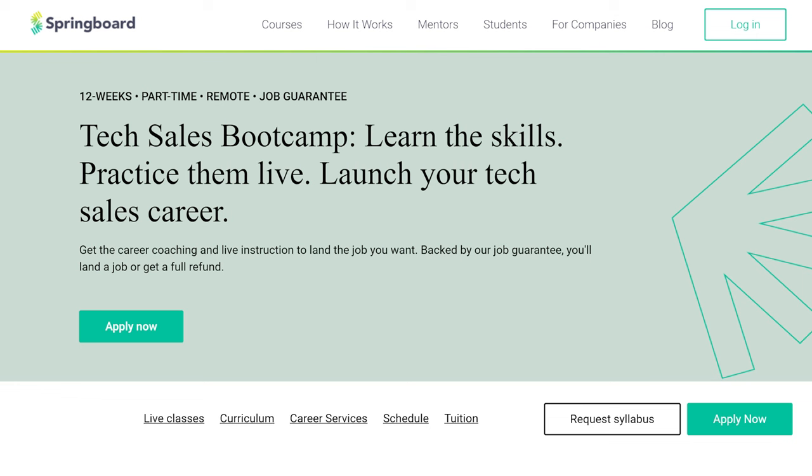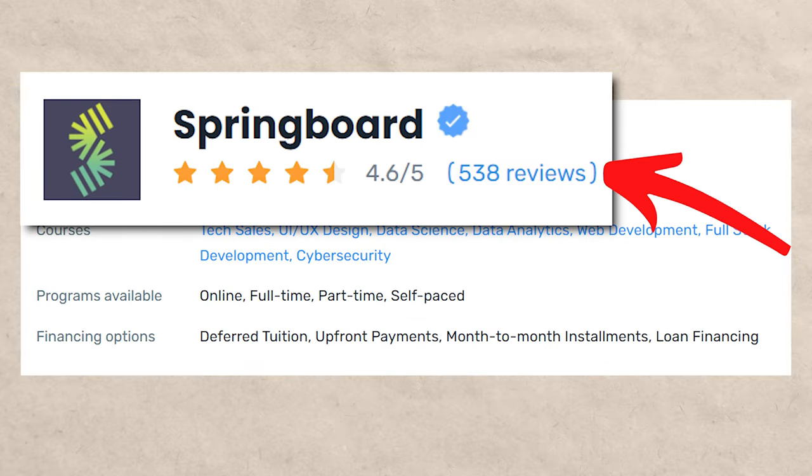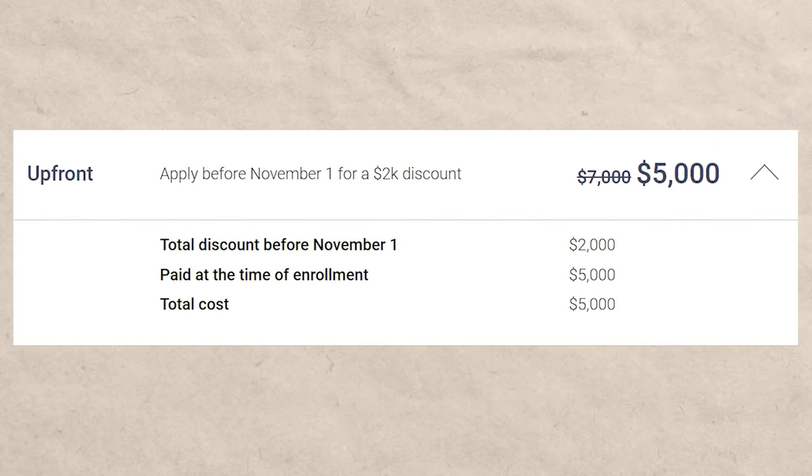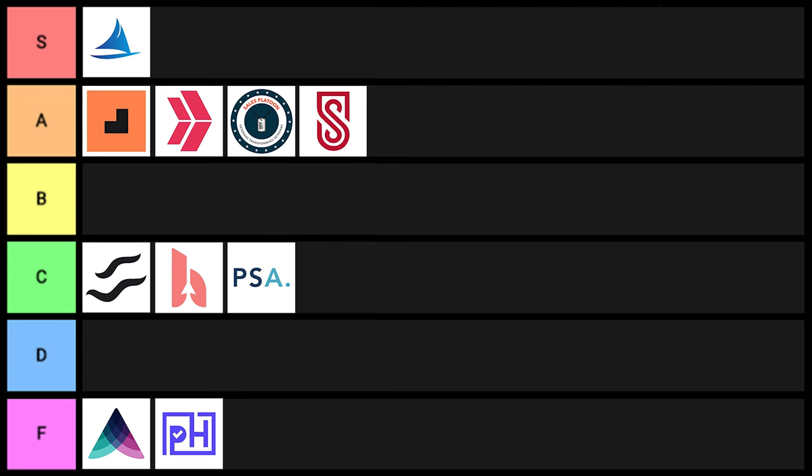Next is Springboard. They do have some lower ratings but a lot of them: 4.64 out of five on Course Report and 4.6 out of five on Career Karma. Overall it costs about $5,000, which is relatively reasonable compared to a lot of the others on the list. When you see lower ratings with high volume, you want to be a little skeptical — it's easy to pay people or leave fake reviews — but overall I did like Springboard. I'm going to put it into A tier.